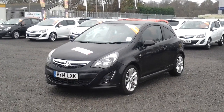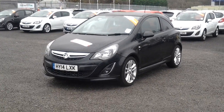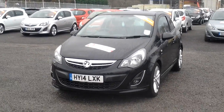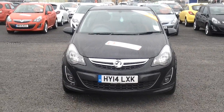Here we have a Vauxhall Corsa 1.4 SRI. This is the three door version. The colour is carbon black, which is a metallic colour. It's a 2014-14 plate. The car's done 11,800 miles.